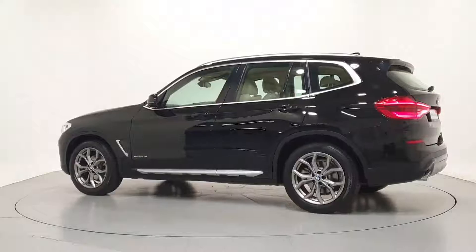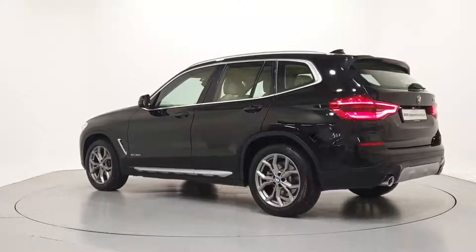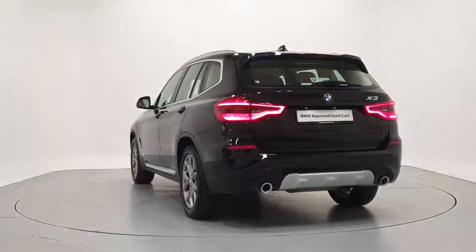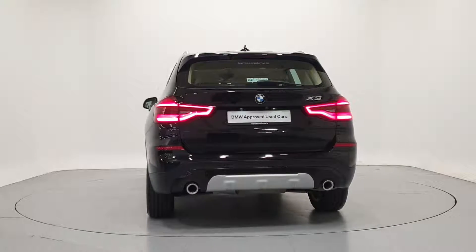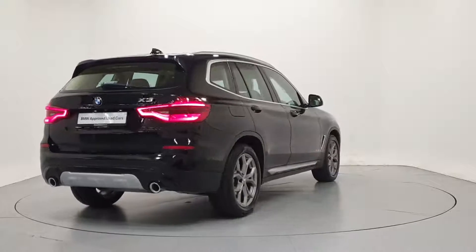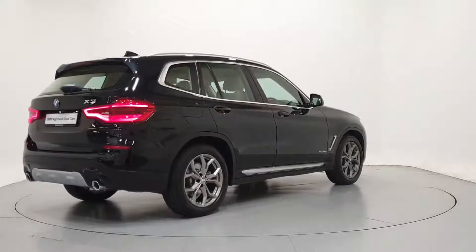We can tailor finance packages to suit your budget through a variety of finance options available from BMW Financial Services. PCP with fixed low monthly repayments and a guaranteed future value, or hire purchase with fixed monthly repayments and low APRs.